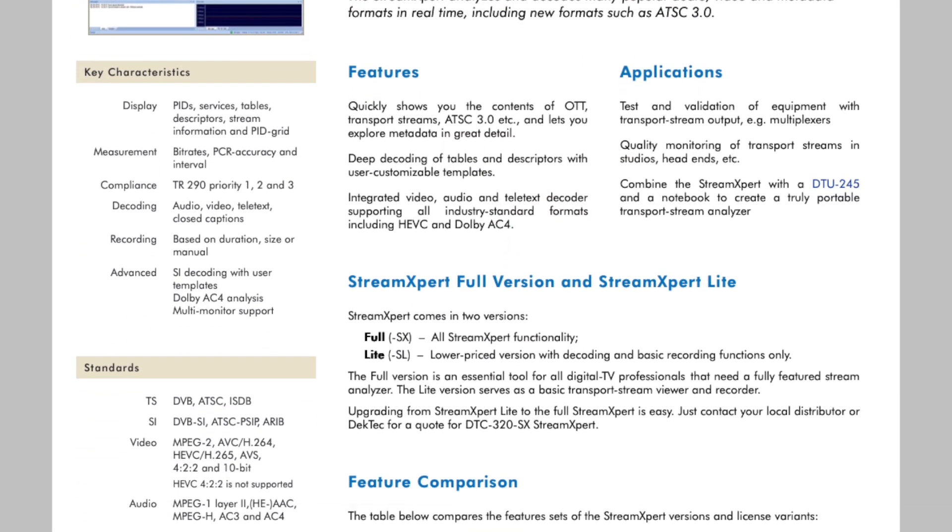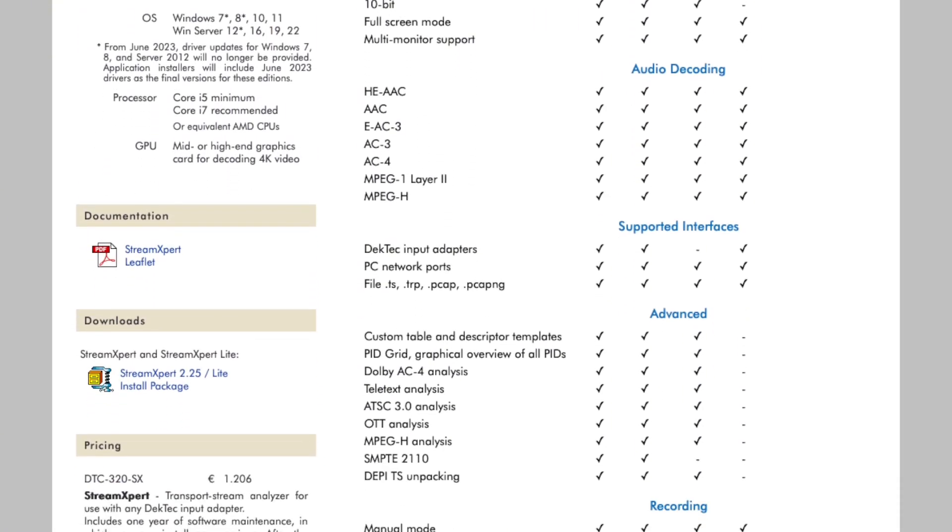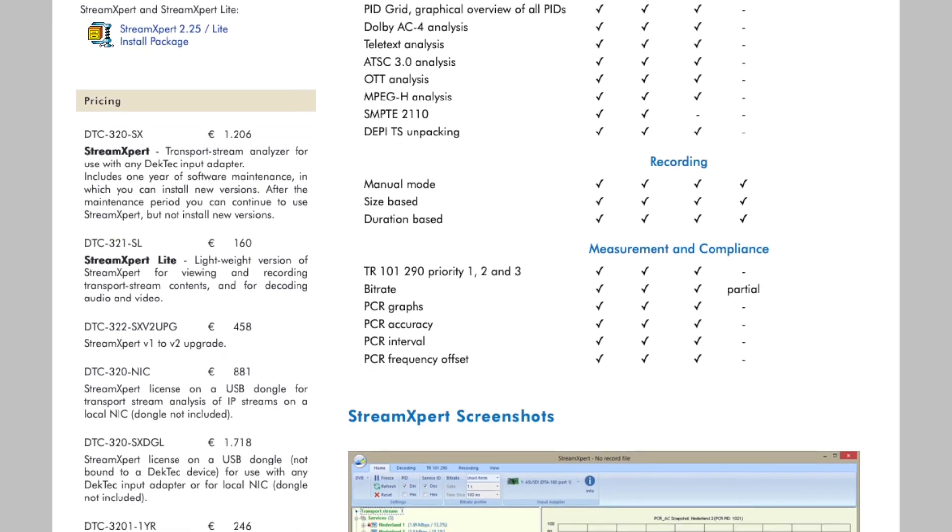We also have our heritage, which comes from the transport stream part. So we have ASI interfaces, which can be used for SDI, but we use it for ASI as well. On top of that, we have software analysis that runs on those interfaces. Essentially, most transmission engineers have grown up with our MPEG analyzer. Anytime there is a problem, they will be using a stream expert analyzer, and most people will accept the findings of that particular analyzer — so that's the analysis part.